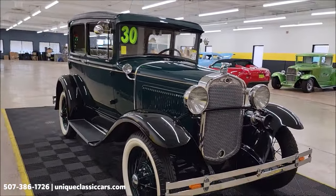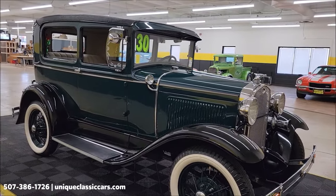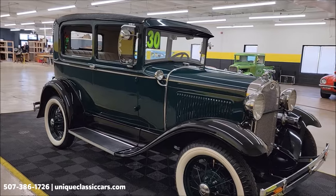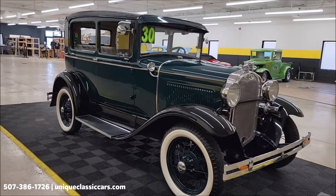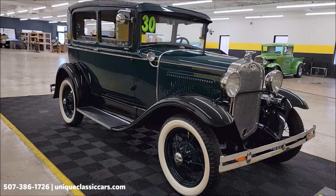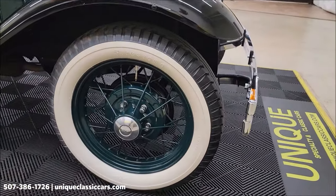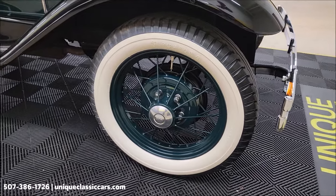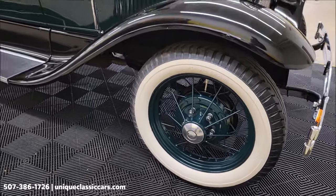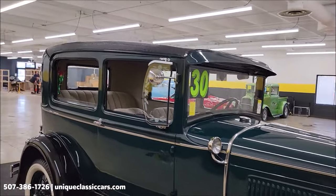It has an ooga horn and that is working — we'll try that out when we start it up to let you hear it. You can see spoke wheels, wide white walls, Firestone gum-dipped black vinyl top, also in nice shape.